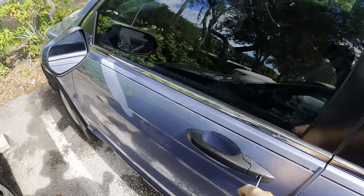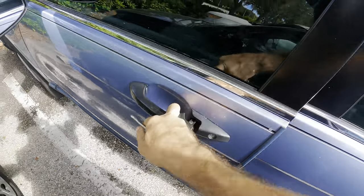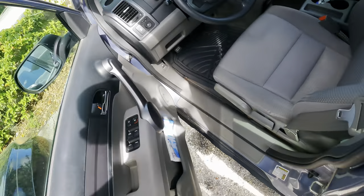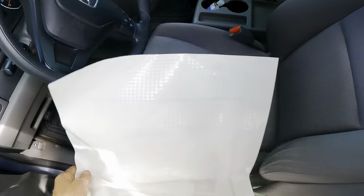Hi everybody, good day to you. Good morning, good afternoon, good evening — whichever of those applies to you at this current point in time. This is a 2007, I believe — yep, 2007, maybe 2008 Honda CR-V.